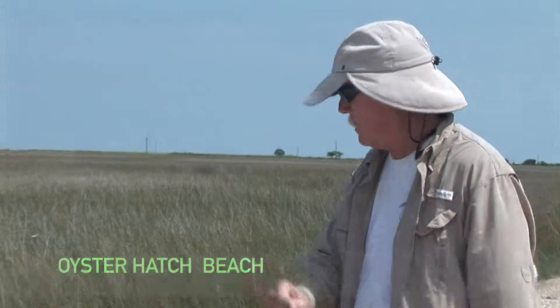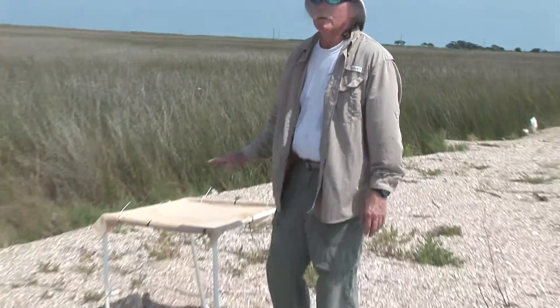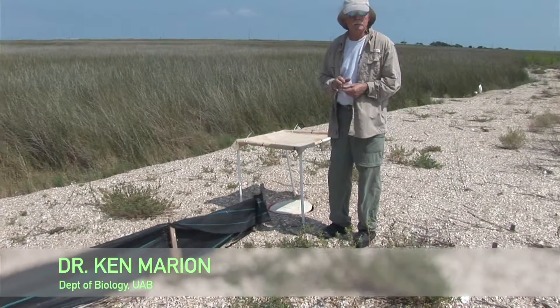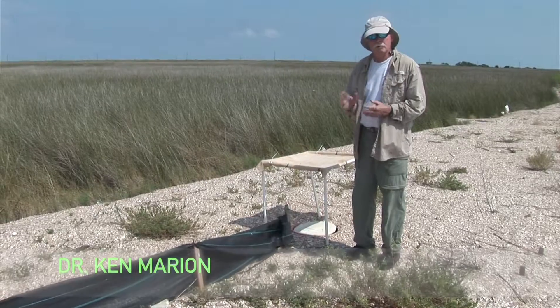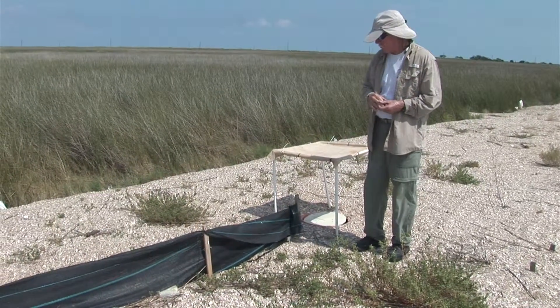They lay here in this oyster hash. In order to catch them here, this is a standard technique used for catching a lot of reptiles. It's called a drift fence with bucket traps or pitfall traps — drift fence with either bucket or pitfall traps, depending on your terminology.